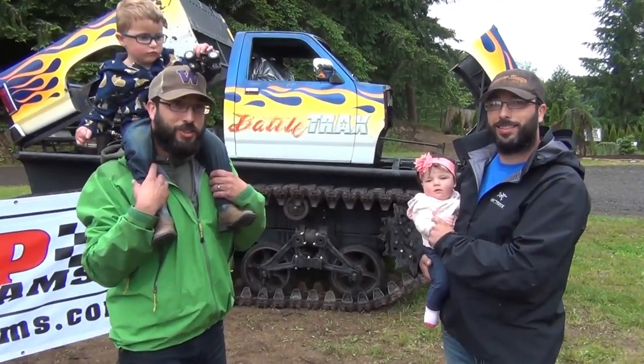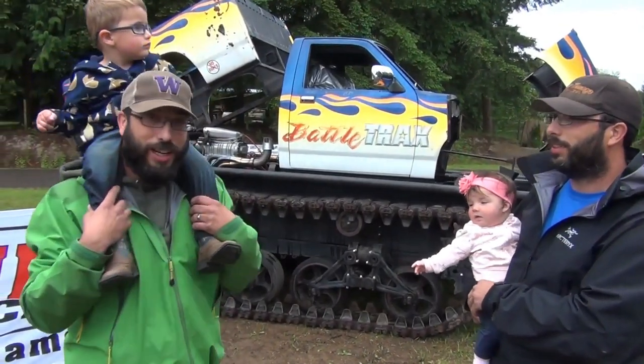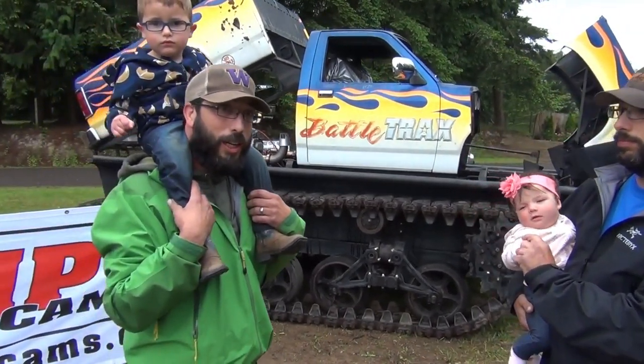Hey, it's Travis and Tyler with Miramage Racing. We're showing off Battle Tracks today. We found it down in Portland, Oregon.